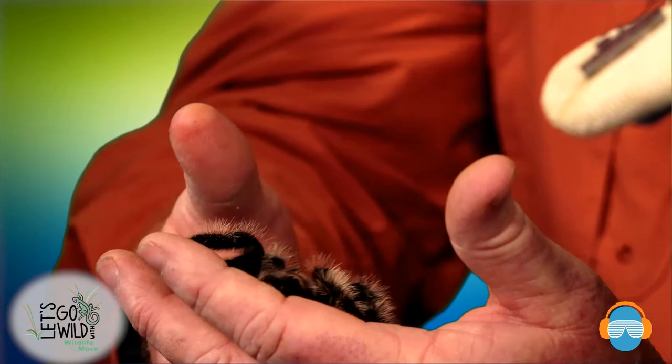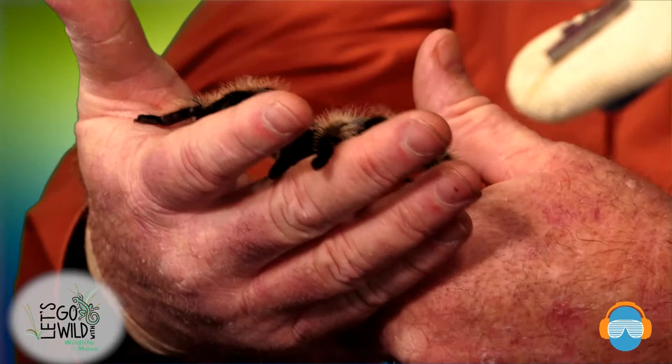She actually uses her sense of touch and feel. If you notice all those hairs all over her body, those are very sensitive to touch as well as air movement. So when an animal comes hopping by like a cricket, they'll even touch these hairs, and she knows right away that it's lunchtime. When I'm touching her, you notice she's just moving away — she can tell the difference by instinct, what's food and what's not food.